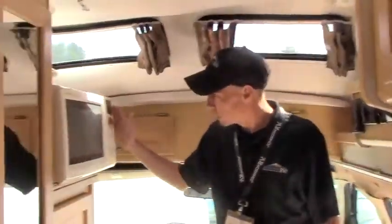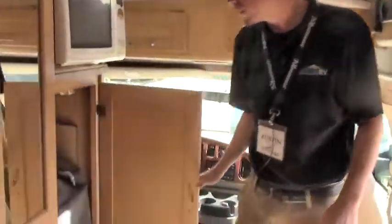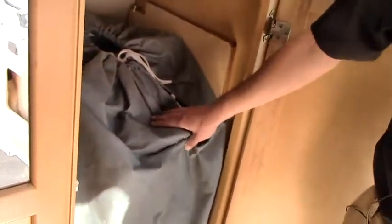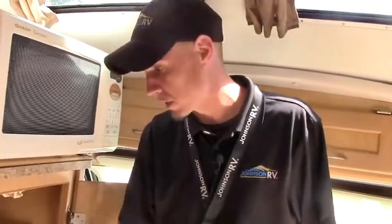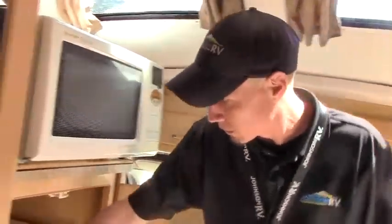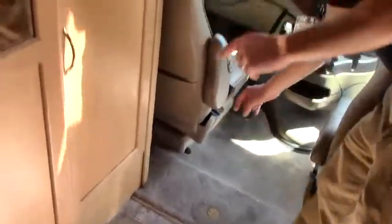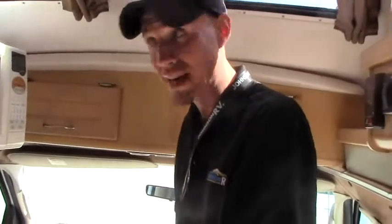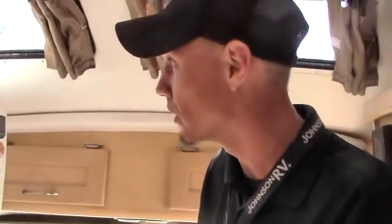Right behind the storage area you'll notice our microwave here — this is convection. Beneath that you've got a nice big storage area. When I said earlier that we look for gently used units, you'll notice this bag here — what this is is a cover. This covers the entire unit, so the owner prior to us purchasing this definitely kept this thing in excellent condition. You do have a couple little tables in here that are able to be set up either here or in the back so you can dine either place.